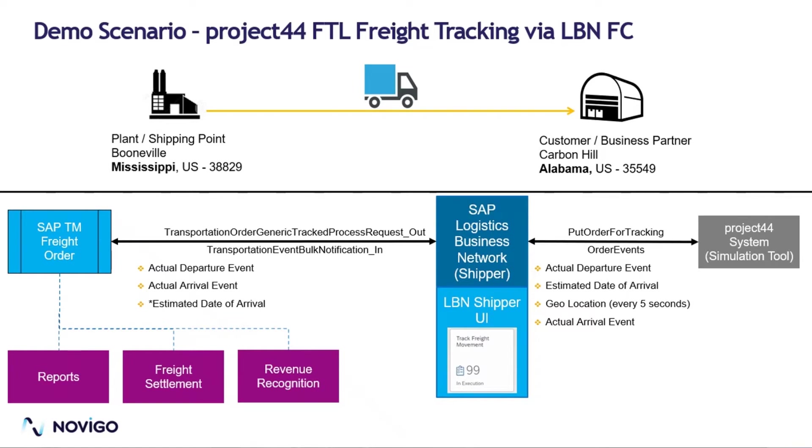For this demo, we have a movement from a Mississippi plant to a customer in Alabama for a full truckload scenario. We start with an SAP TM Freight Order which has a source location as a plant or shipping point in Mississippi and a destination as a customer in Alabama.